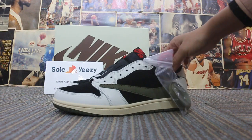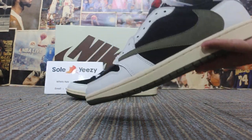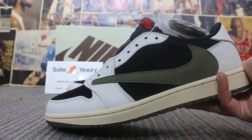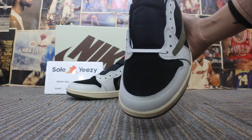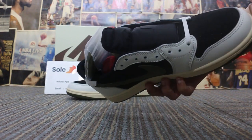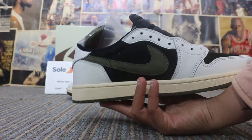Let me take a close-up of the shoes. You will see the details. And the toe, both ways. And the side of the shoes.